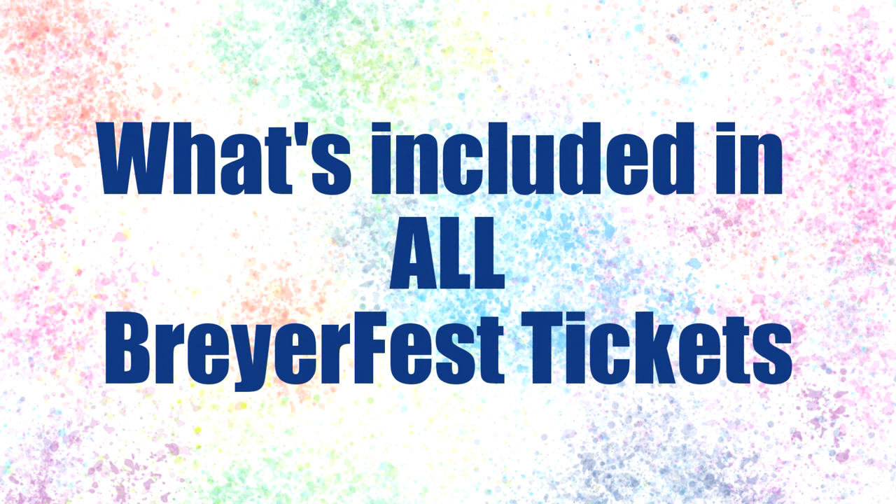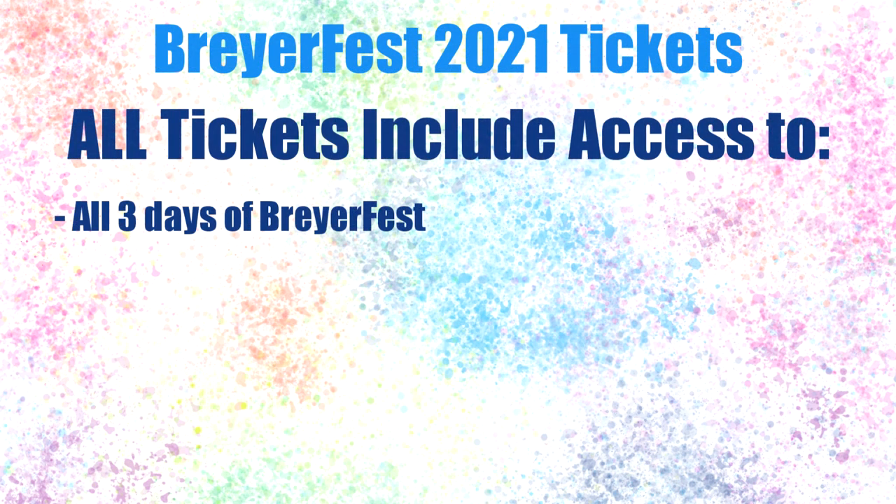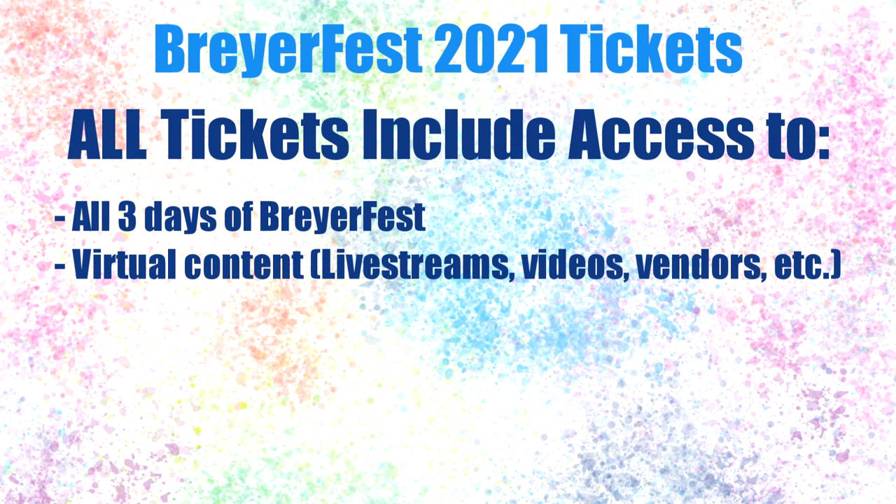Before we dive into the specifics of each ticket, let's take note of what is included in all three tickets. All of these tickets are three-day tickets, which means you will have access to all three days of BriarFest no matter which ticket you choose. There are no single day tickets to BriarFest. All three tickets will give you access to the virtual content, including the live BriarFest broadcast and pre-recorded content and videos that you can watch at your leisure.